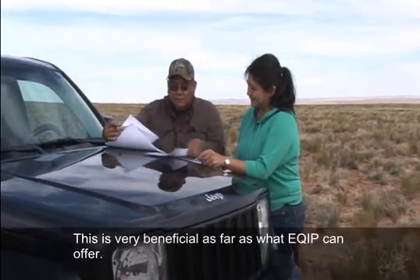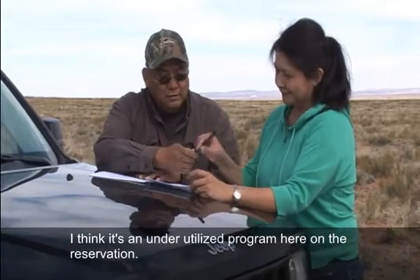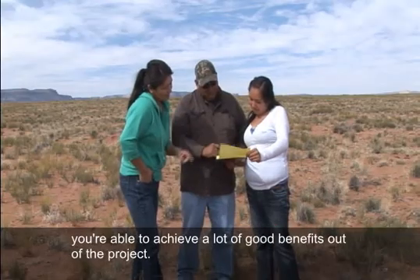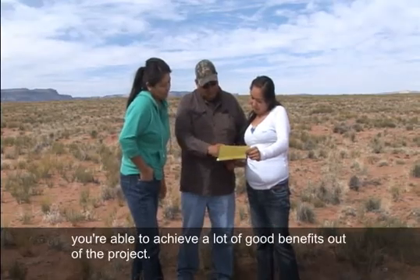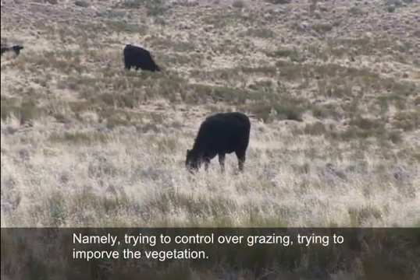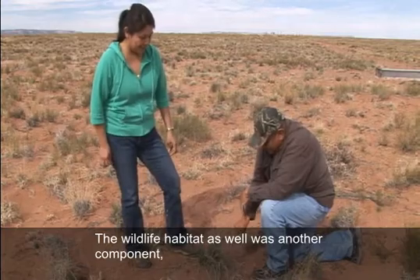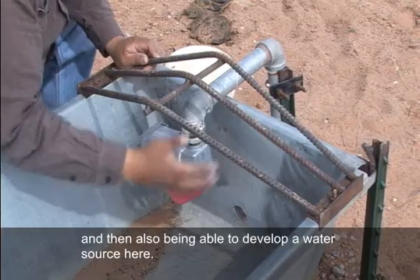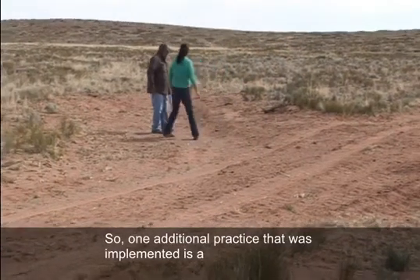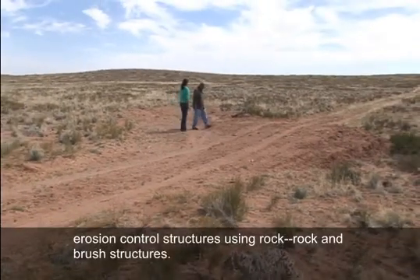This is very beneficial as far as what EQIP can offer. I think it's an underutilized program here on the reservation. If you plan ahead of time and plan wisely, you're able to achieve a lot of good benefits out of the project — namely controlling overgrazing, improving vegetation, and wildlife habitat as well. And being able to develop a water source here.